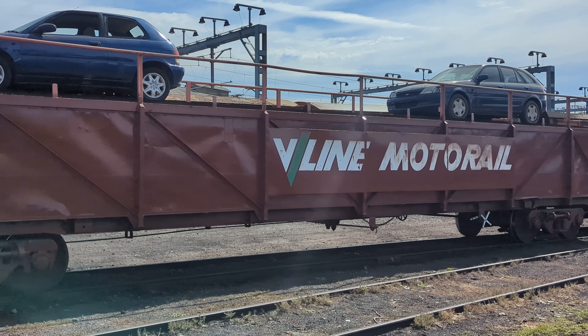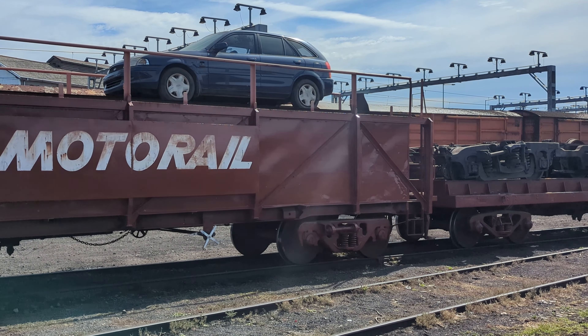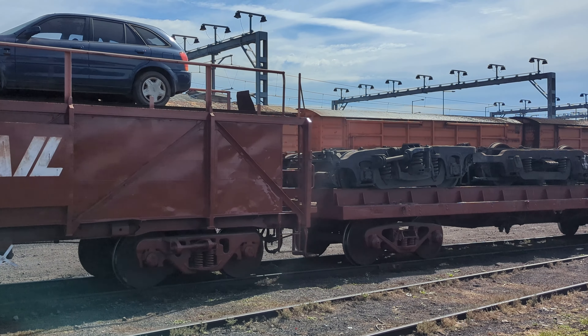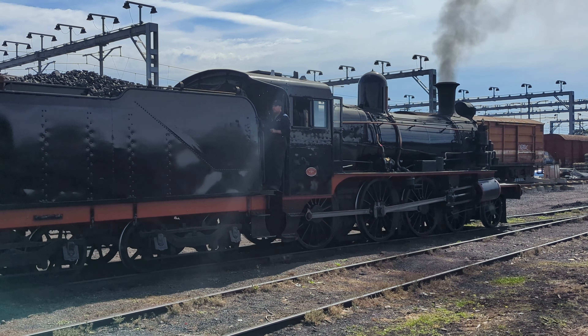Although something we're unlikely to see again, V-Line's motor rail certainly is a valuable part of our transport history. Thanks for watching — be sure to subscribe to Rail Australia and I'll see you on the next one.